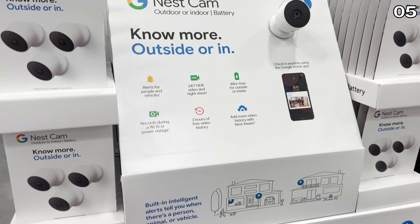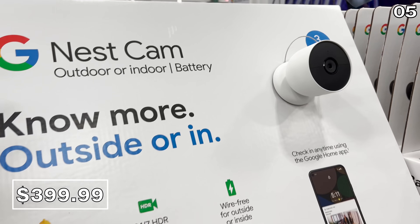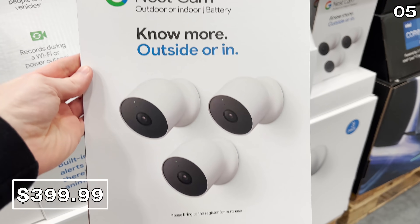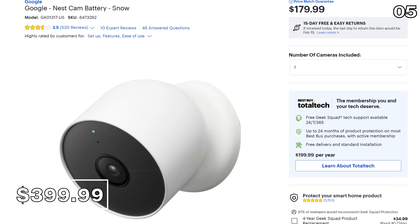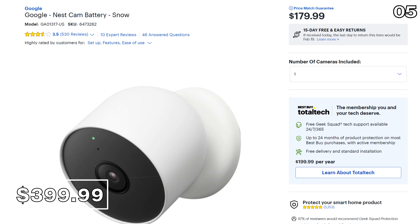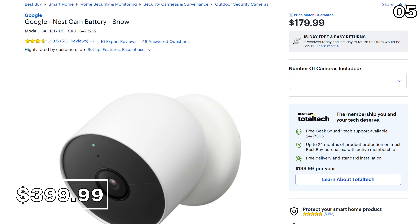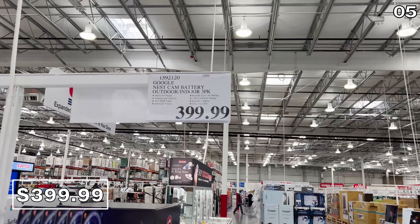A three-pack of the Google Nest battery cam outdoor/indoor cameras is $400 — a really good price. If you were to buy each camera individually at Best Buy, these are $180 each, which would make the Best Buy price $540 compared to $400 for three at Costco.